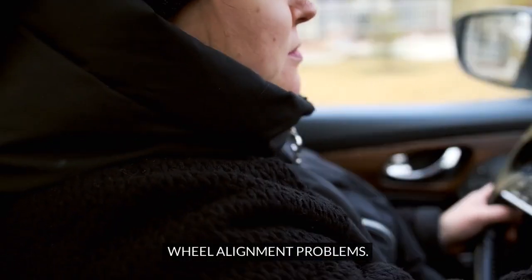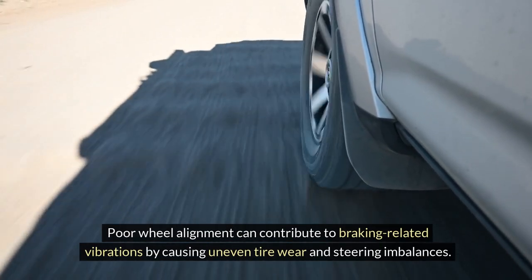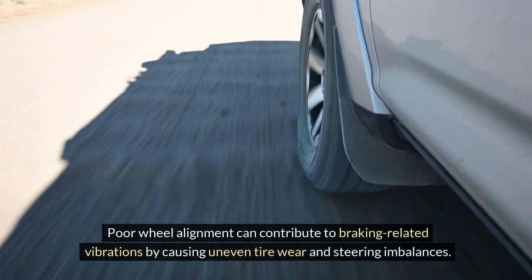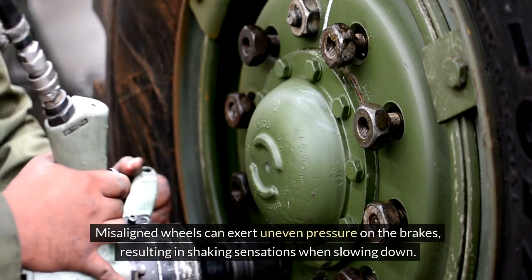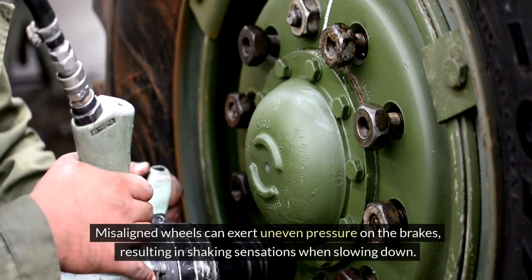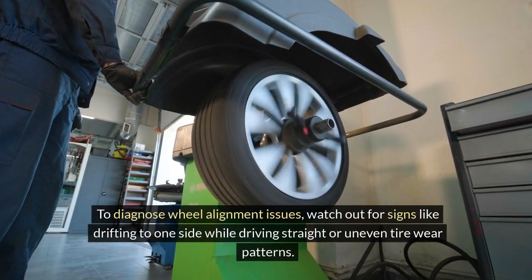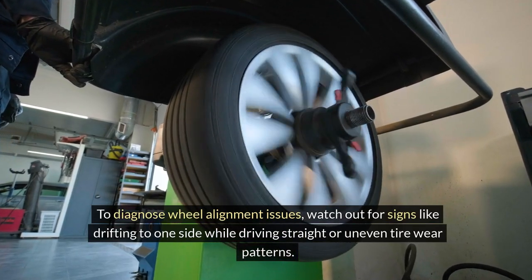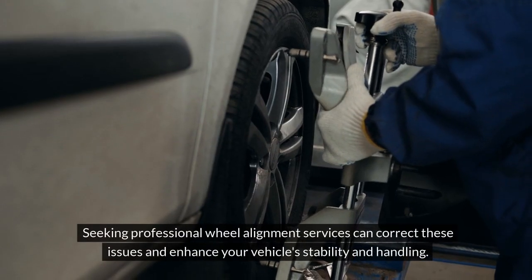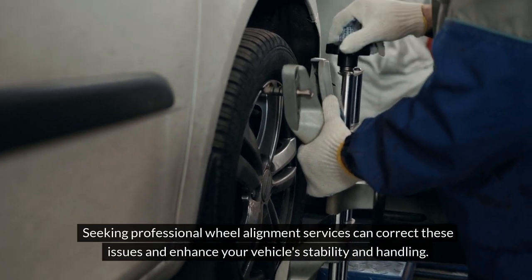Wheel alignment problems. Poor wheel alignment can contribute to braking-related vibrations by causing uneven tire wear and steering imbalances. Misaligned wheels can exert uneven pressure on the brakes, resulting in shaking sensations when slowing down. To diagnose wheel alignment issues, watch out for signs like drifting to one side while driving straight or uneven tire wear patterns. Seeking professional wheel alignment services can correct these issues and enhance your vehicle's stability and handling.